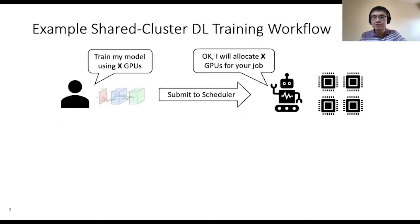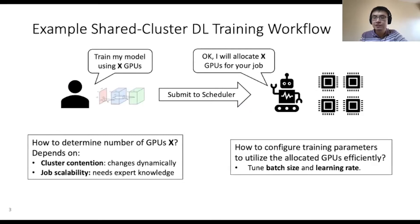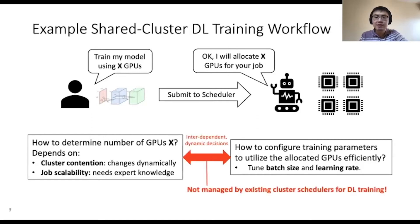Typically, a user submits a training job by requesting a certain number of GPUs. The scheduler will find that many GPUs in the cluster to run the job, but deciding the number of GPUs is challenging because the best decision depends on dynamic factors such as cluster contention or the job scalability, which requires expert knowledge to know ahead of time. Knowing the number of GPUs, the user often needs to tune certain training parameters such as batch size and learning rate in order to obtain reasonable training performance. The best allocation of GPUs and the best training parameters are tightly dependent on each other, and their interaction is not managed by existing cluster schedulers.